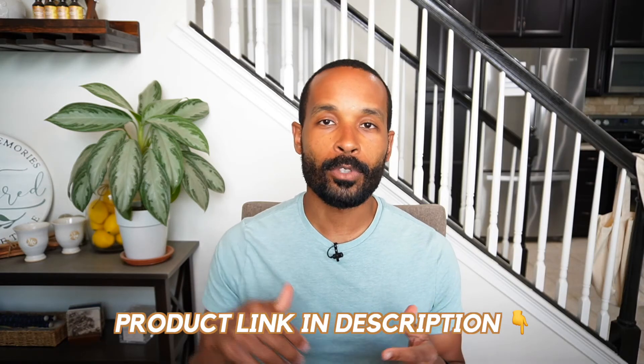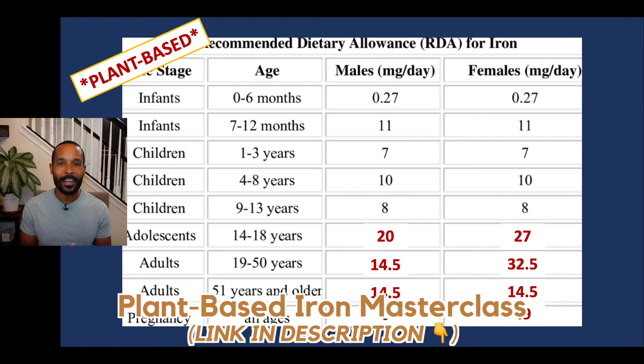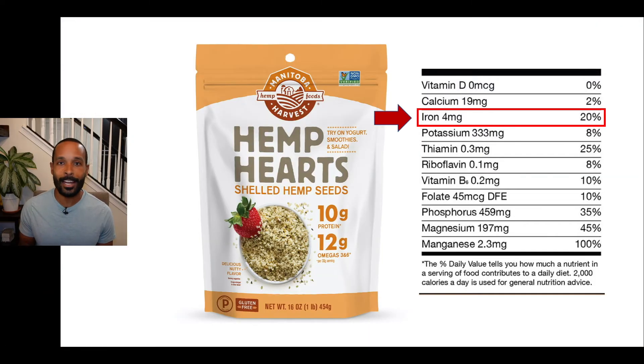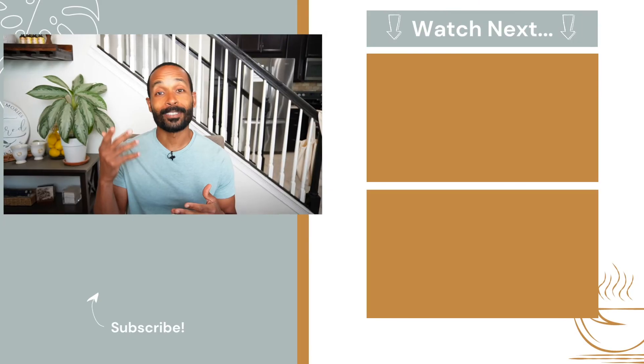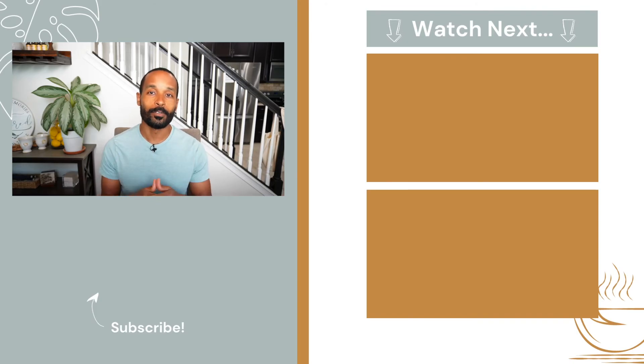We'll leave a link to this cereal in the description below in case you want to purchase it. And if you want to check out our full masterclass where we share strategies to help you raise your iron levels naturally on a plant-based diet — including 10 plant-based foods that are high in iron as well as how you can use cast iron skillets to raise your iron levels — then click on this video here in the top right and we'll see you over there.